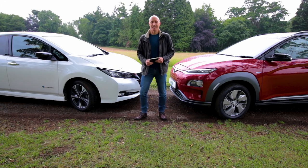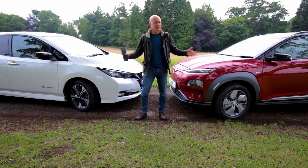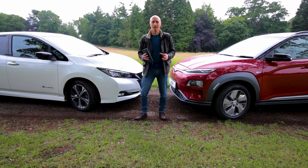Good morning, and it's comparison time again. I've got a Nissan Leaf and a Hyundai Kona — two cars that, although they're different body shapes, sit very firmly in the same segment of the market. So let's see how they stack up against each other.